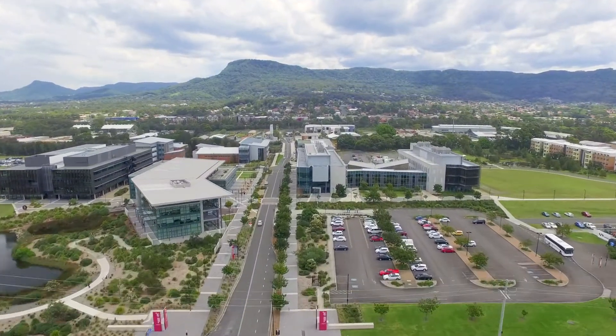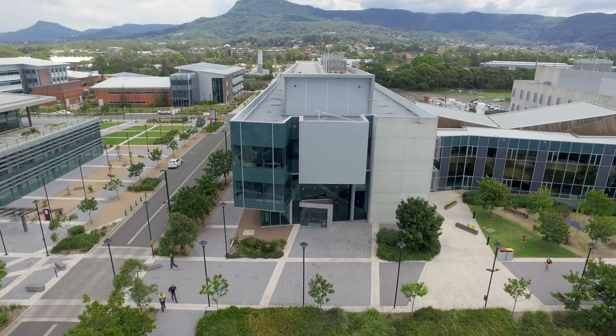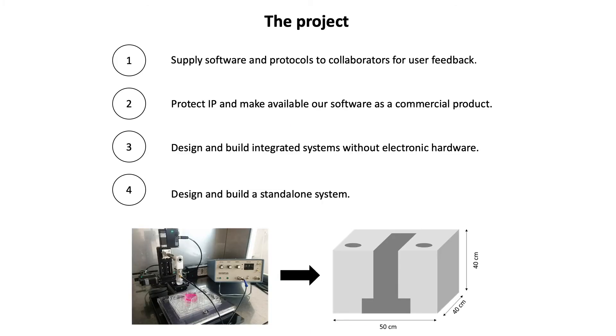Our proposed project will build on the fundamental research program of the ARC Centre of Excellence in Electromaterial Science. This centre also provides access to a global network of research and clinical laboratories to test, refine and eventually deploy our first commercial products. We will supply software and protocols to a number of well-known labs around the world to obtain user feedback.